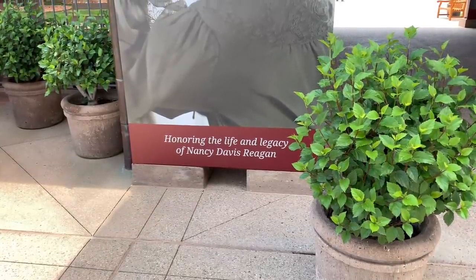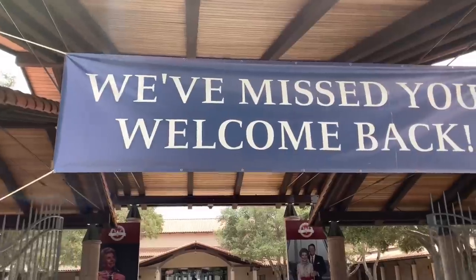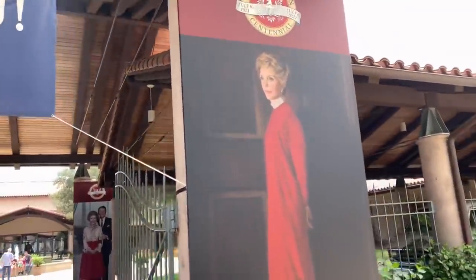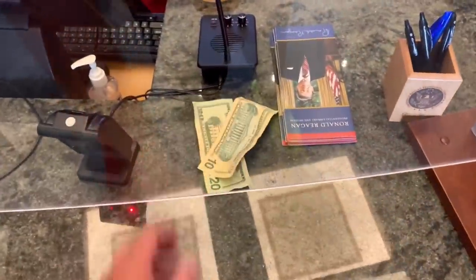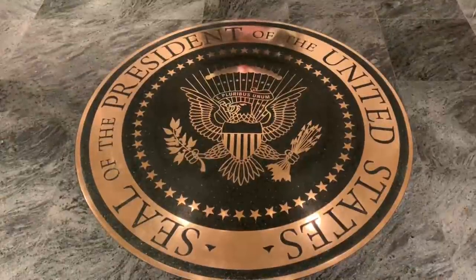Honoring the life and legacy of Nancy Davis Reagan — look how pretty she is. You better stay tuned because you're going to see Air Force One, the presidential helicopter, and more. So it was $29.95 to get in, but guess what — you're getting in for free! Don't tell anybody. Try to stay close to me, don't touch anything, because I don't want them to know that 20,000 people are going to get in for free. Let's go! This is what you see when you walk in — the presidential seal.